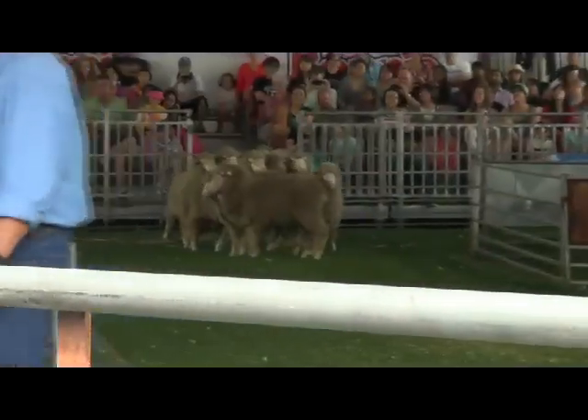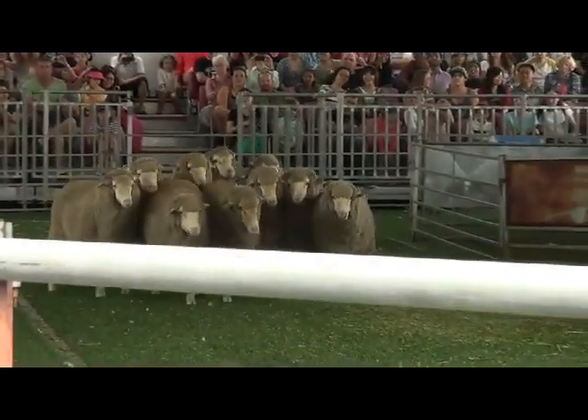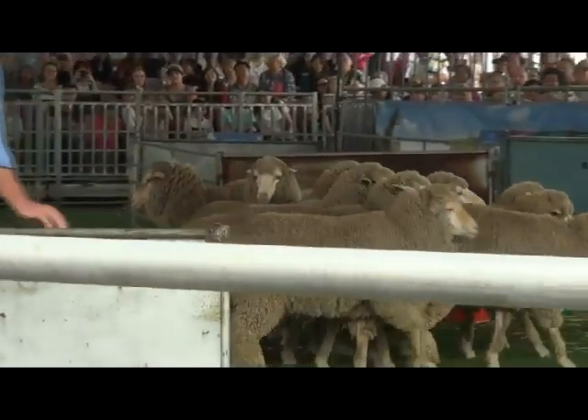G'day, it's Geoff here. We went to a show recently and saw this guy giving sheepdog demonstrations, so we thought we'd check it out. I thought you might be interested in having a look as well.